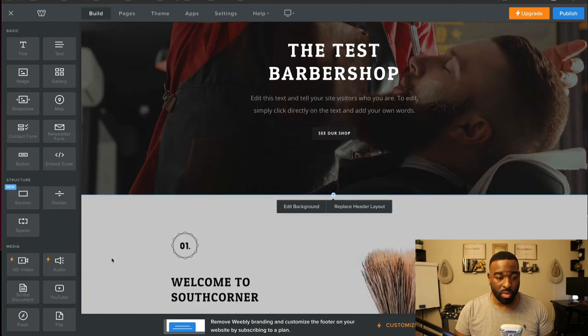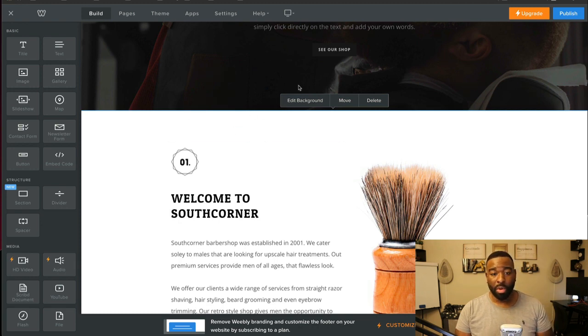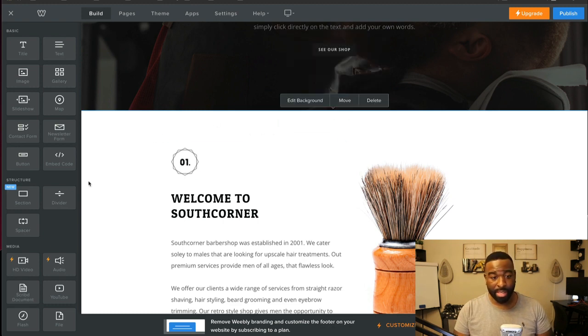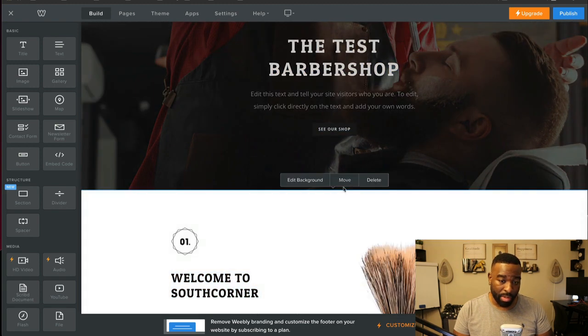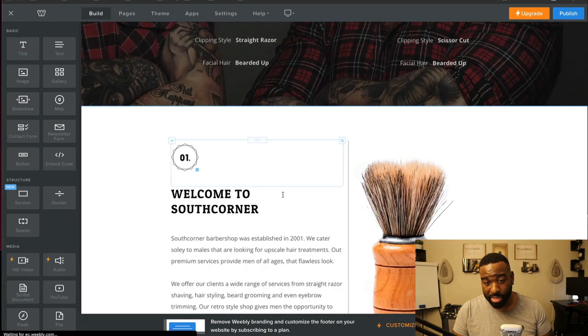Scrolling down, we're on a page section with no image. If you edit the background on this one, you can add an image, change the color, add a gradient, or add a video to it. Clicking on the outside — when nothing is highlighted — you'll notice you can move this section. You can move it down or up; the header is static so it stays, but you can move other sections.